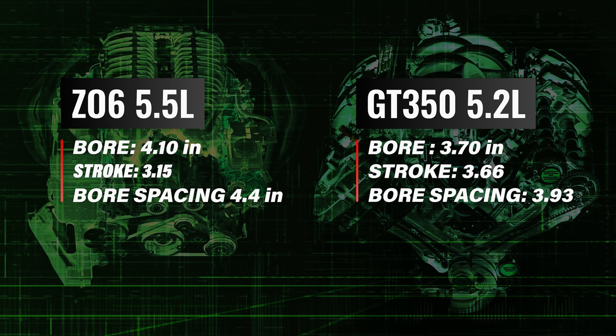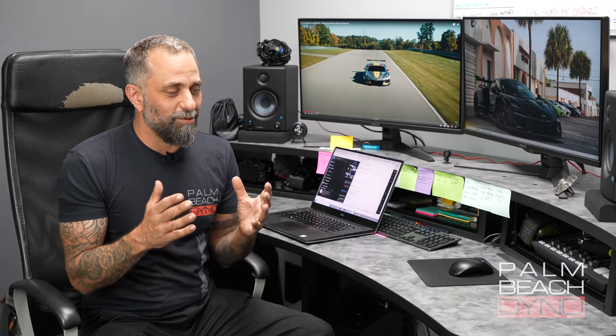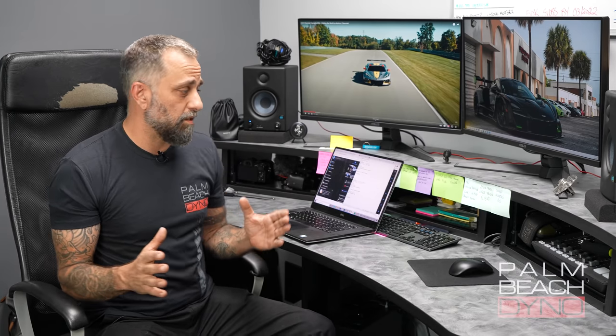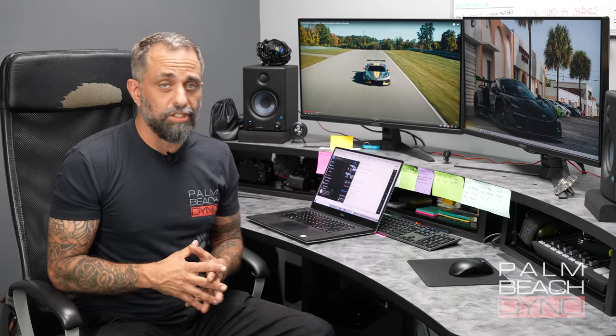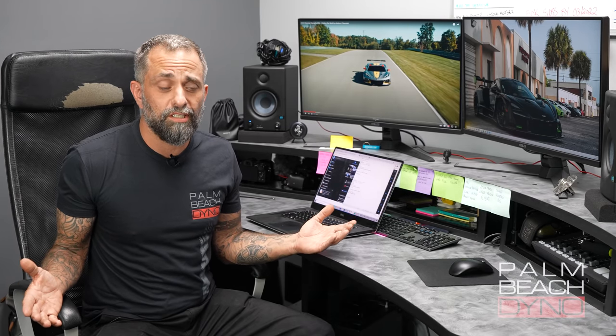There was a time — I don't even know if I should admit this — where I said, if somebody could take a Coyote engine and just make it a little bit bigger, larger bore spacing, like 4.4 as in this engine. So let's say you could go up a little larger on bore and a lot larger on stroke — are we talking about something like a 6.5-liter range dual overhead cam engine here? It's very, very possible.